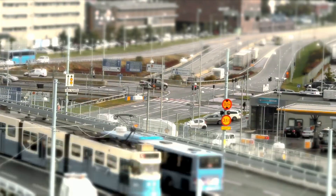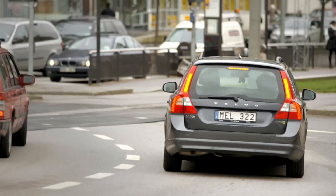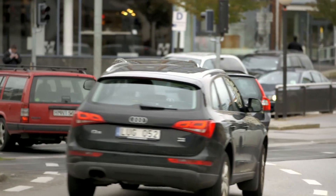The latest automotive high-tech is everywhere and it's making our cars safer, not only for us the driver, but for pedestrians too.